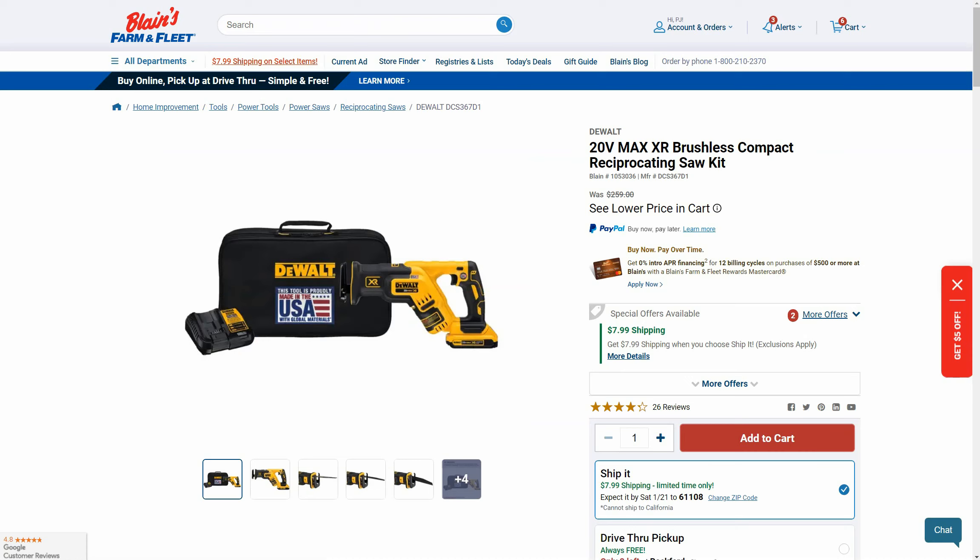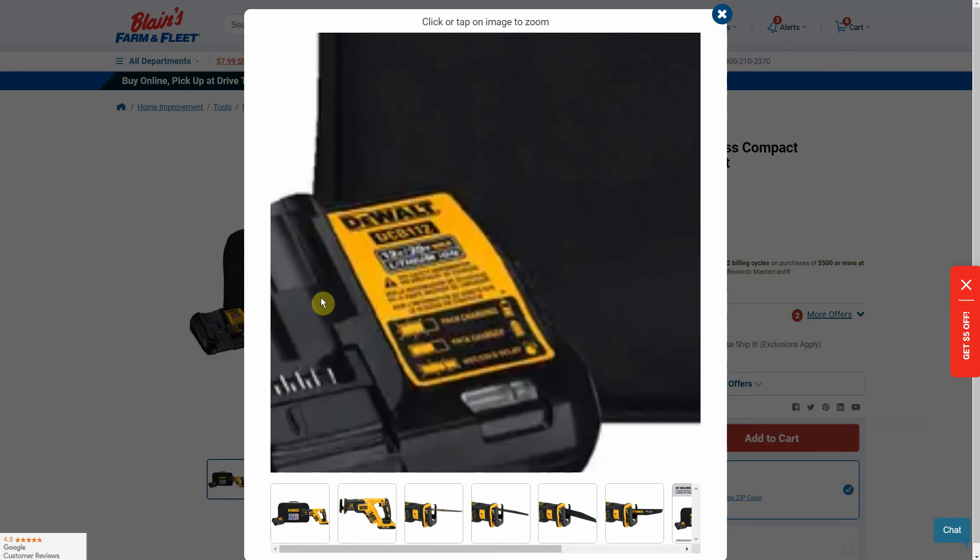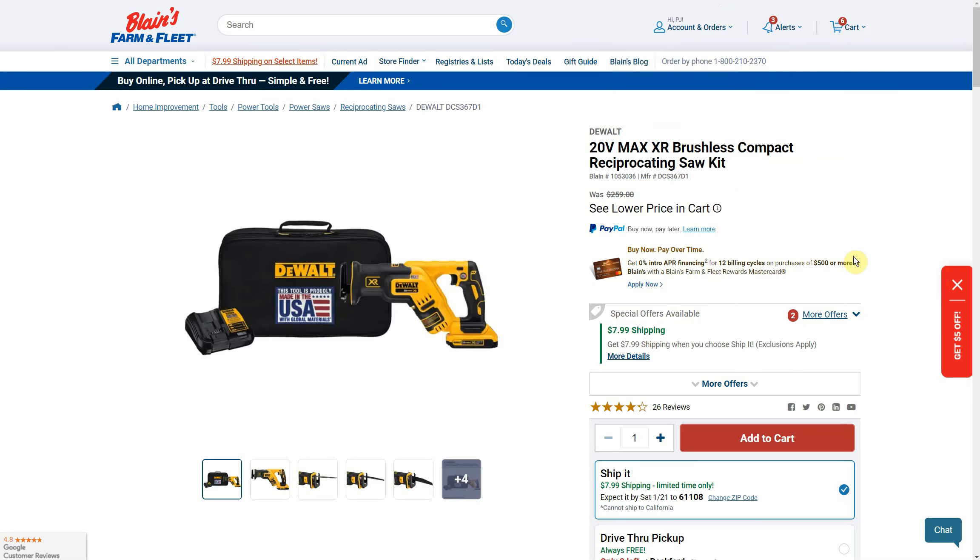For our next deal we're going over to Farm & Fleet — the DeWalt 20V Max XR brushless compact reciprocating saw kit. This is the reciprocating saw I have and I really like it. I had the original traditional-size cordless DeWalt reciprocating saw and also the M12 hacksaw from Milwaukee, but this is my go-to. It's not heavy, barely bigger than the M12, and it cuts faster. The kit comes with a 2 amp hour battery and the DCB112 charger, which is a slow 2 amp output charger.